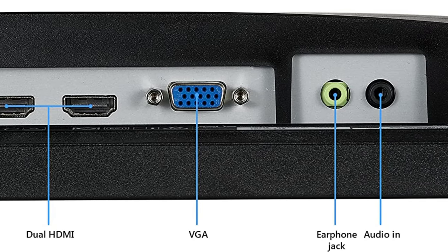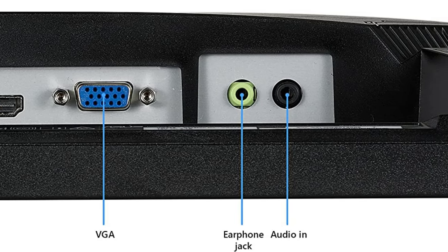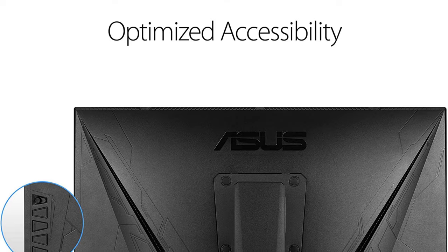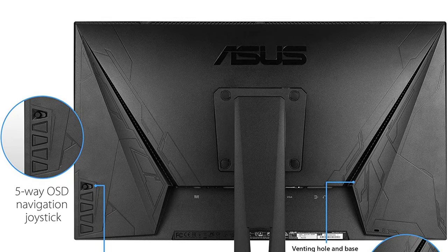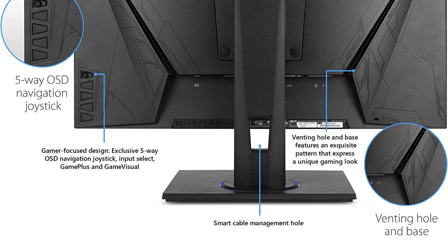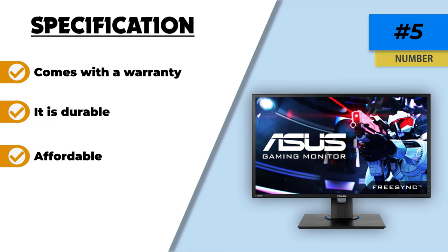The eye care technology with a flicker-free and blue light filter protects your eyes from fatigue during long gaming sessions. The built-in stereo speakers provide clear and engaging sound without the need for external speakers. The exclusive Game Visual and Game Plus functions enhance color performance and control. The FreeSync technology produces a 75Hz refresh rate for a tear-free experience while working on design projects.